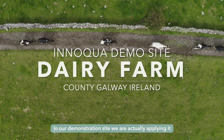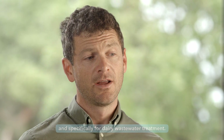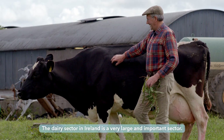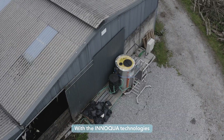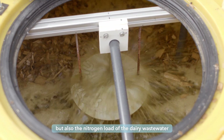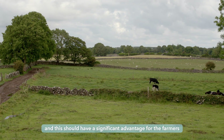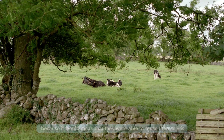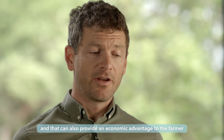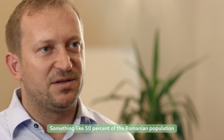In our demonstration site we are applying it to one potential market, which in our case is the agricultural market, and specifically for dairy wastewater treatment. The dairy sector in Ireland is a very large and important sector. With the INUQA technologies, we believe it will be possible to reduce the organic carbon load, but also the nitrogen load of the dairy wastewater. This should have a significant advantage for the farmers, because it will mean that they are able to reuse most of their own wastewater, and it provides an economic advantage because they don't need waste contractors to take their wastewater elsewhere.